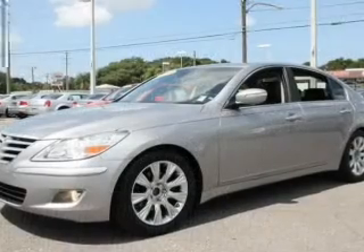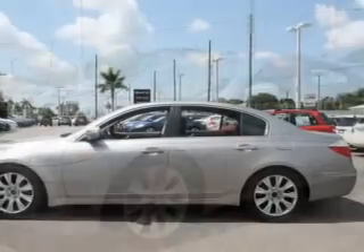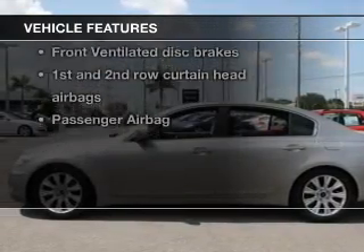The anti-lock braking system will keep you safe on the road, and heated seats make cold weather driving more comfortable. With these notable features, you won't want to miss out on the opportunity to own this amazing ride.